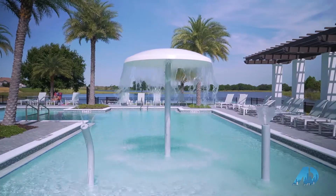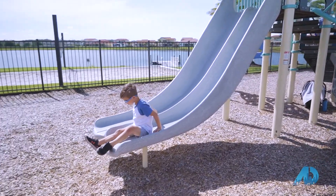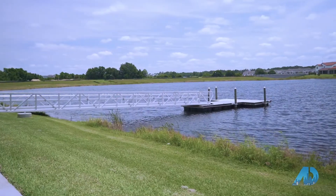Lakeshore offers the convenience of nearby shopping, dining, and theme parks, and is adjacent to the Orange County Golf Course. Boasting the Winter Garden health and wellness lifestyle, this community is located near the West Orange Bike Trail and Tibet Butler Preserve.